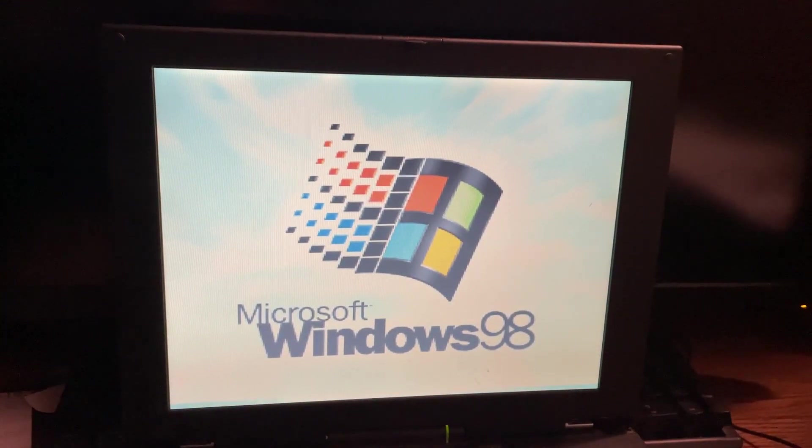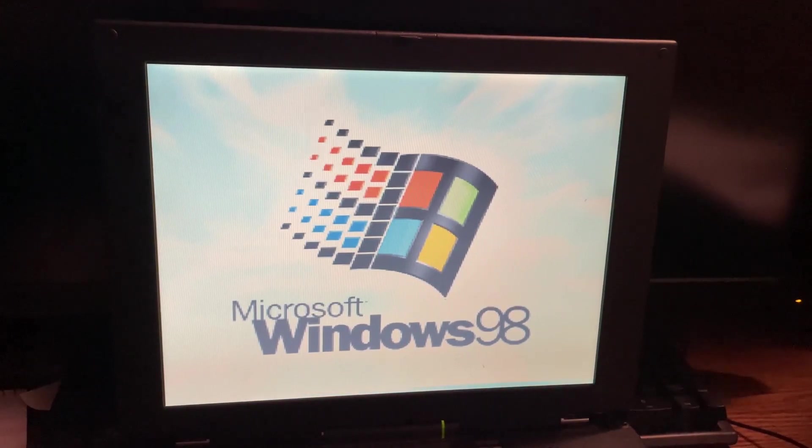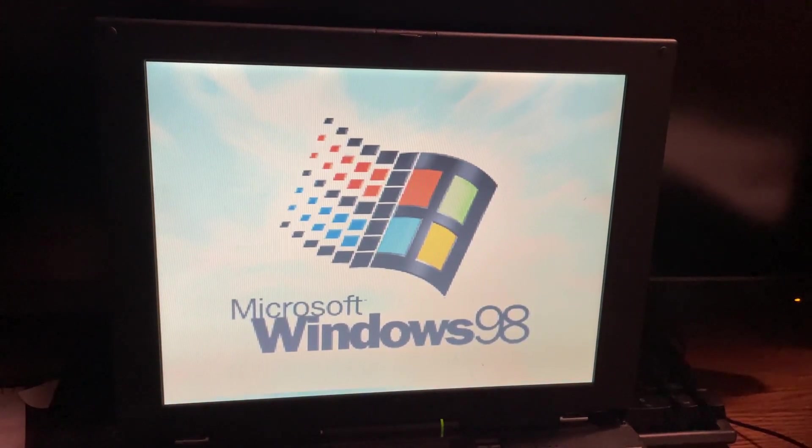Hey everyone, it's Matt. Today I want to talk about the slowest PC in the world. So revisiting this PC, one thing I tried to figure out was what was causing this PC to be so slow. I actually figured out it was the RAM.